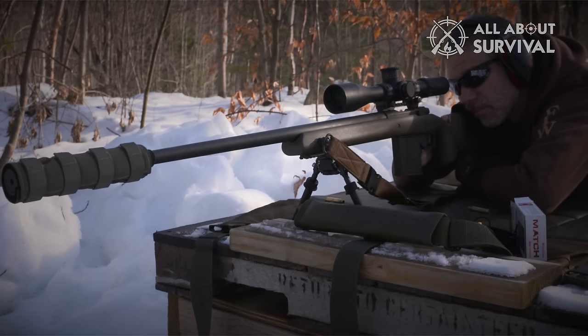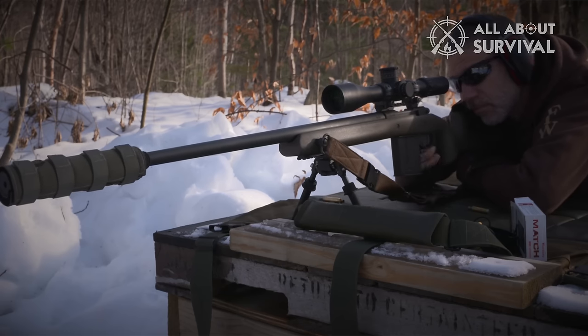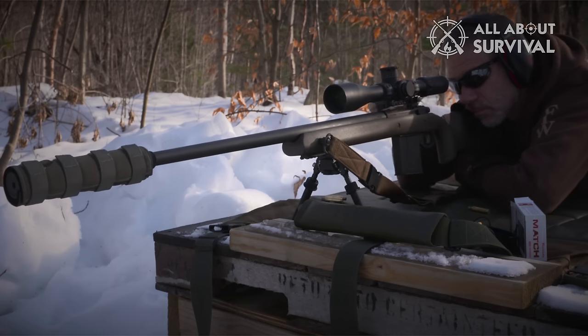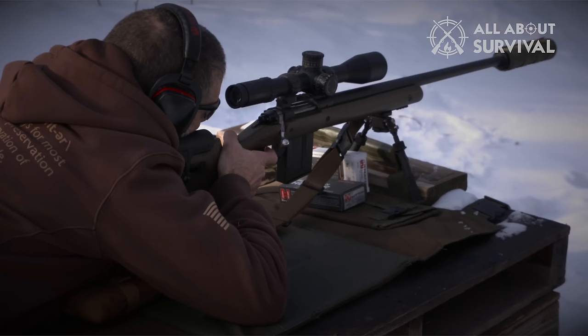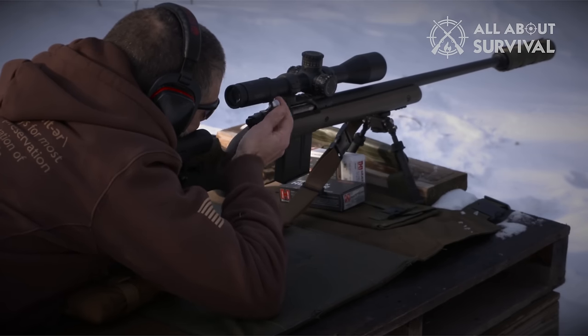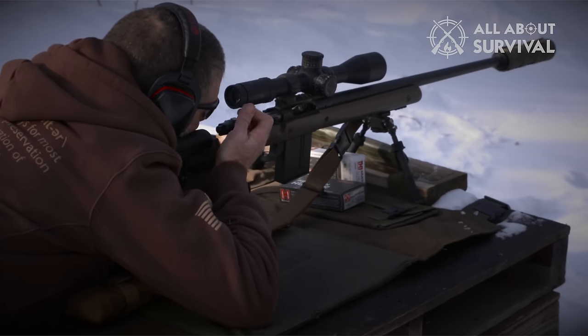The Ruger carries an adjustable target-grade trigger, medium-heavy barrel, and muzzle brake, and is well-fitted to a target-style rifle stock. Using the Ruger-designed M77 Mauser-style action with the Mauser Long-style extractor, the rifle is a complete package in long-range operational accuracy.